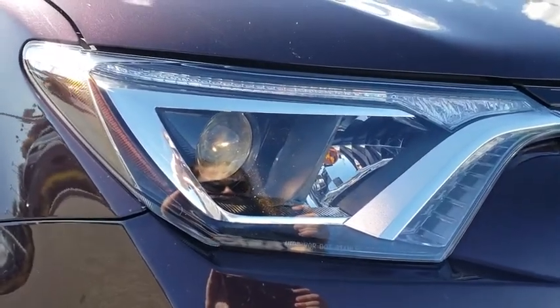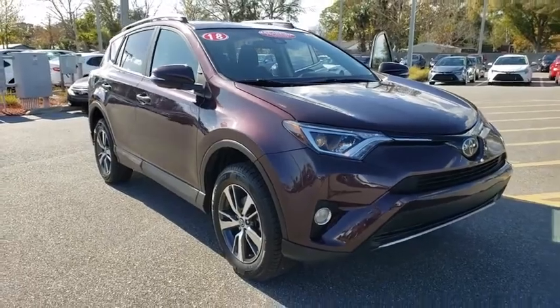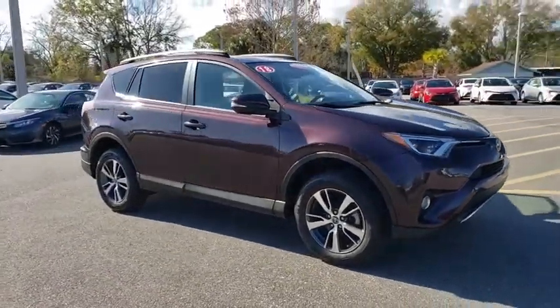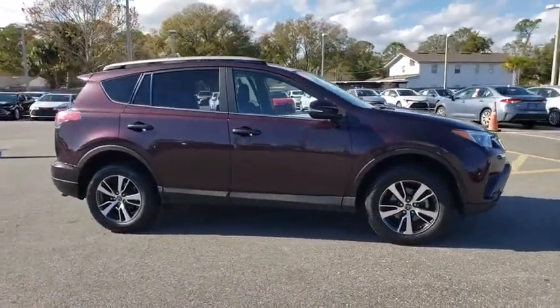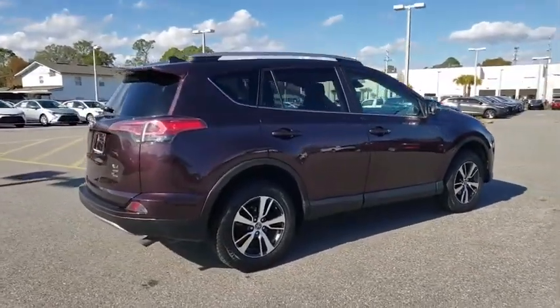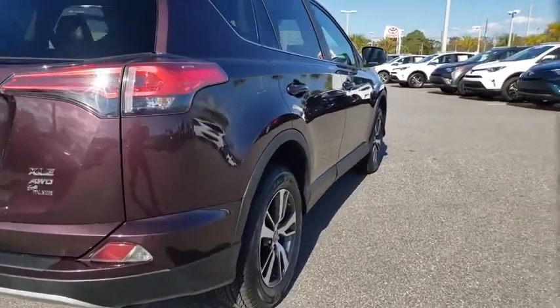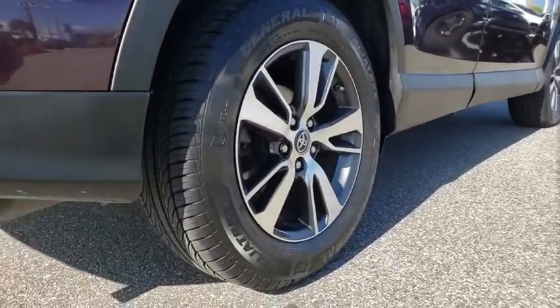Stop by and take a look at the 2018 Toyota RAV4. The RAV4 is one of the most fuel-efficient SUVs in its class. Versatile and efficient, the RAV4 mixes the comfort and drivability of a sedan with the benefits of an SUV. This highly evolved, well-packaged crossover SUV lets you have it all.